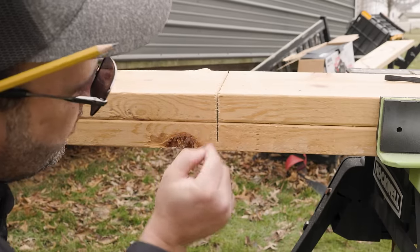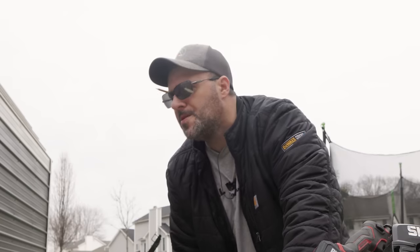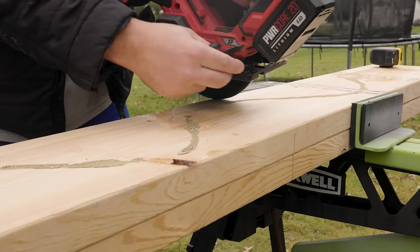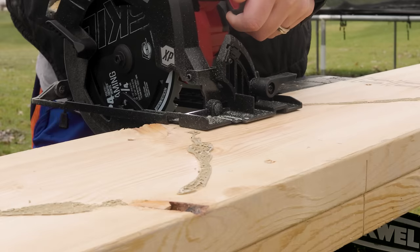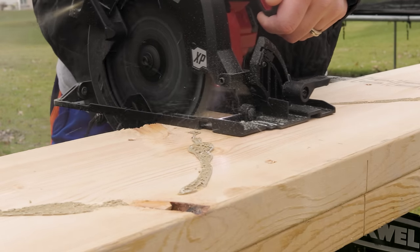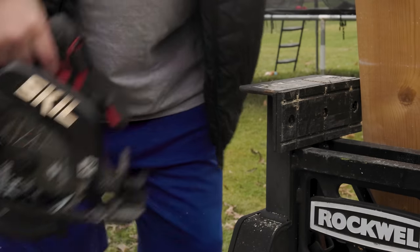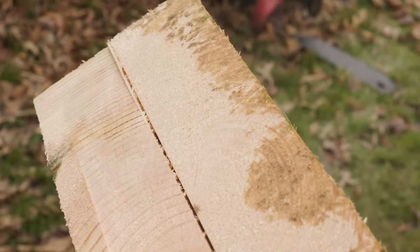All right, we've got our cut. I flipped the board over — where did my pencil go? Welcome to my life. Now we're going to adjust the depth — I don't need to go all the way down, good right there. Here we go — three, two, one. Oh, that's a nice cut right there, real smooth.